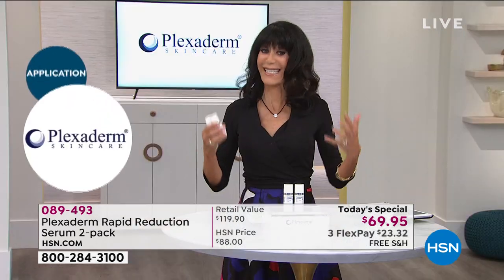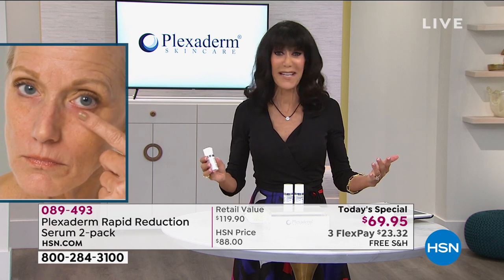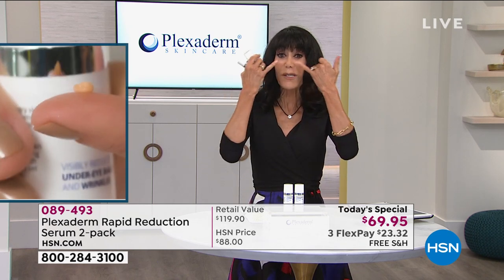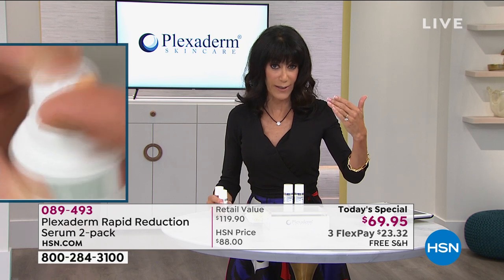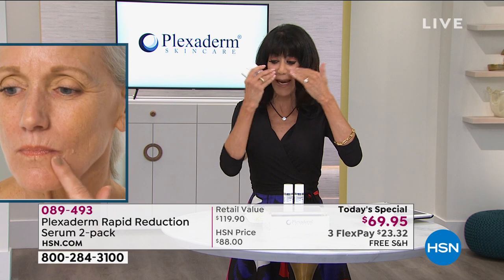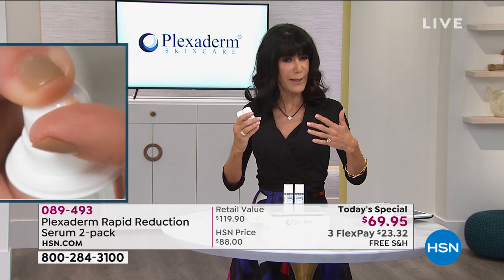It's not like a makeup — you are literally eliminating the appearance of those lines for 10 hours. For anyone using it around the eye area, you really want to use a water-based product with it. Too Faced has a great under-eye concealer that is water-based, because when you use something oil-based, it would disrupt it.